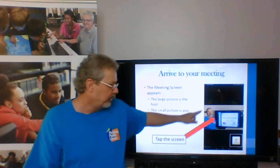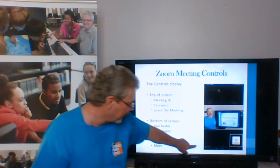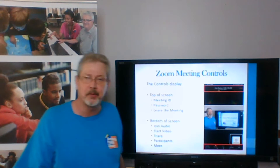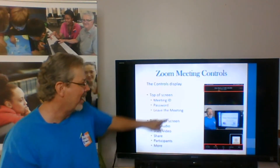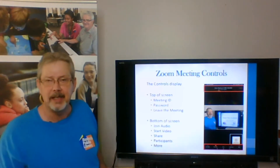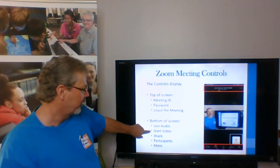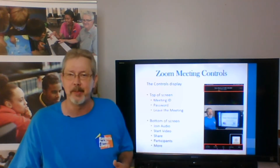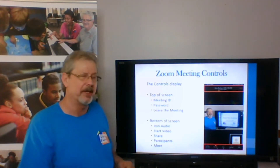If you tap the screen, little controls will come up. Controls will appear at the top and the bottom of the screen. At the top of the screen, you have the meeting ID, the password, and the leave meeting functions. At the bottom of the screen, you have join audio, start video, share, participants, and more. Join audio might say mute or unmute, but if you haven't connected to audio the first time, it would say join.